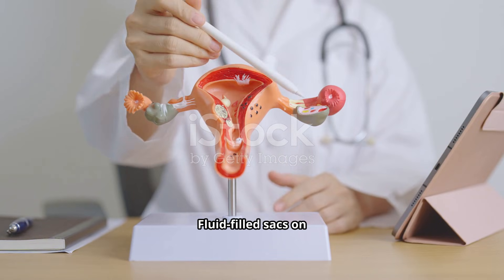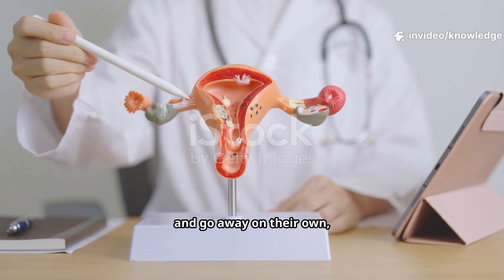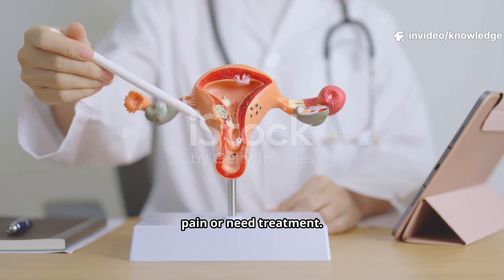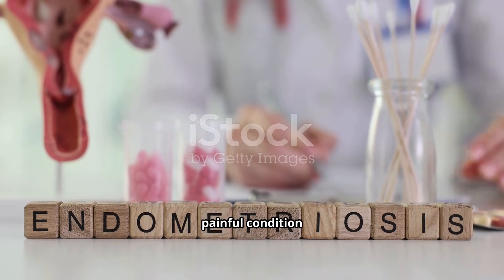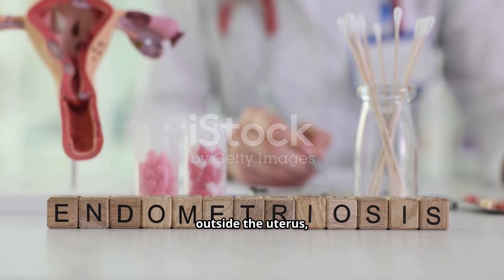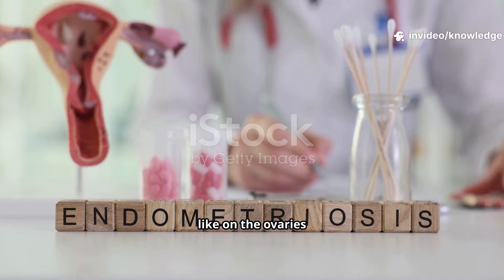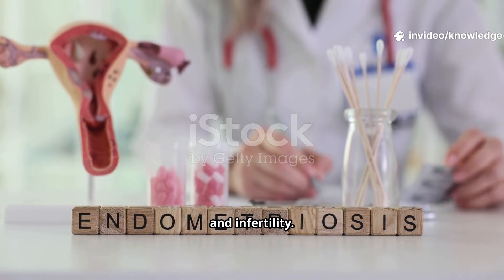Ovarian cysts are fluid-filled sacs on the ovary. Most are harmless and go away on their own, but some can cause pain or need treatment. Endometriosis is a painful condition where tissue similar to the uterine lining grows outside the uterus, like on the ovaries or fallopian tubes, causing severe pain and infertility.